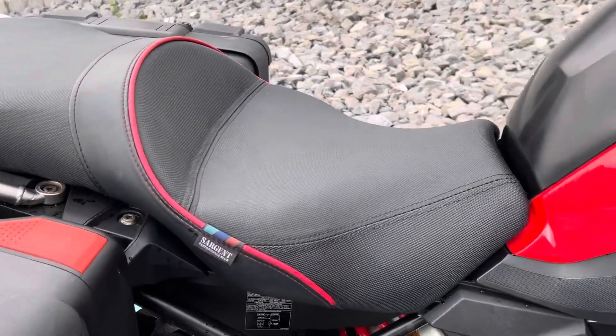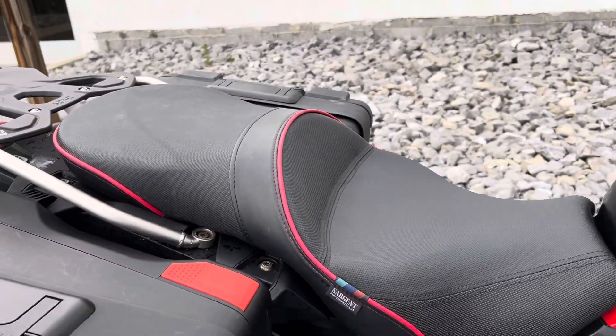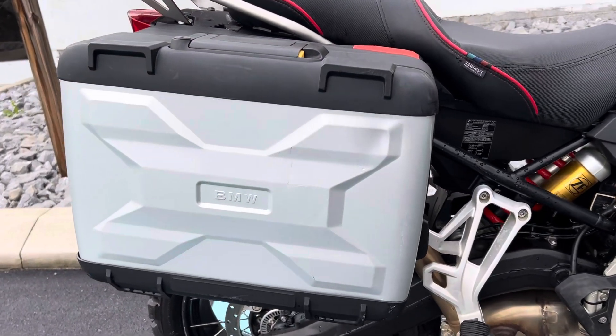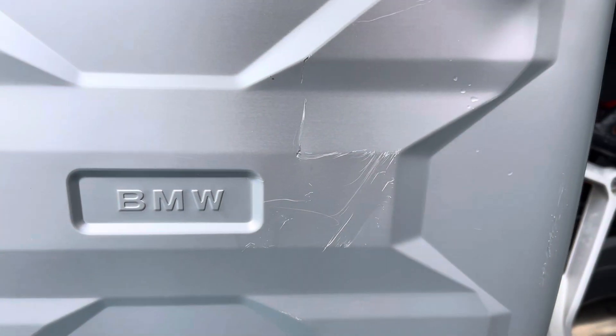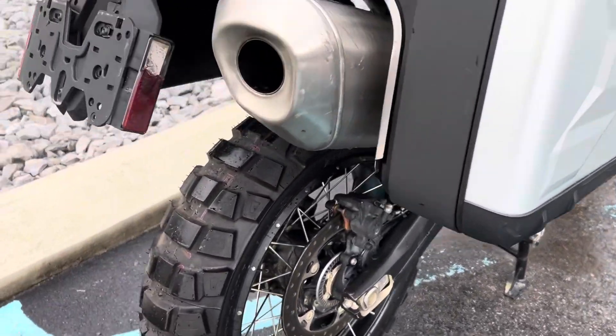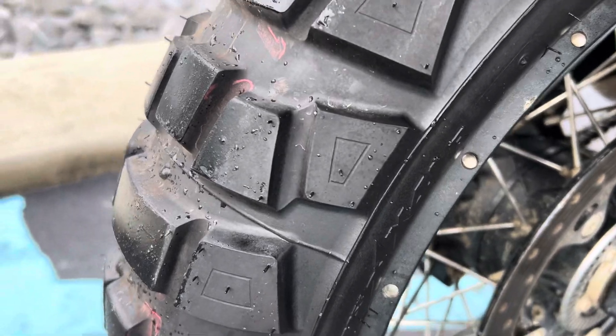Sergeant seat — much better seat than the factory seat. BMW Vario cases; you can see some scratches on that right-hand case with the bag seals. It's got a brand-new rear tire to match the front.